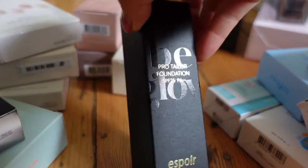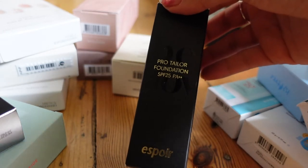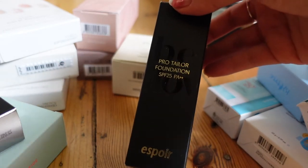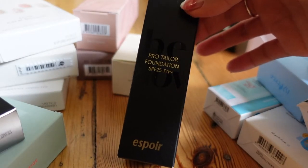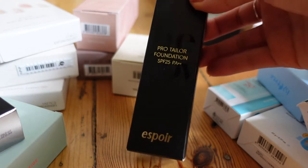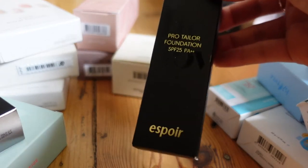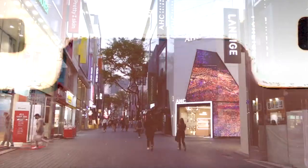I may as well start with makeup because there's only three products. First of all, I got the Espera Pro Taylor Foundation, which contains SPF 25. This is in the shade 23. A few people recommended this to me, and one of my friends who used to do social media for a brand — whenever they would do her makeup, they always used this one. If you also followed my Korea vlogs, you'll see that I wore this most days and absolutely loved it.